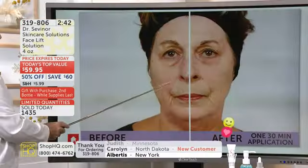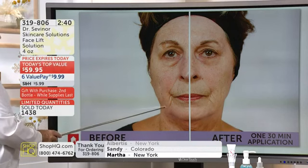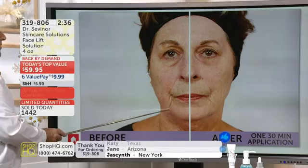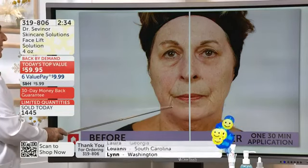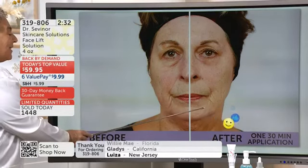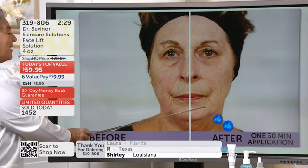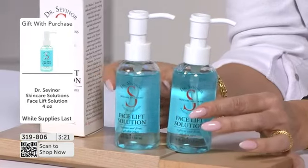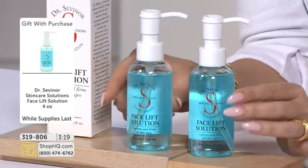As we get older, we have that sad look at the corner of the mouth because it's pointing downward. Look at how you can lift the corner of your mouth with facelift solution. The nasolabial folds are smoothed. It is a Valentine's Day gift — buy one, get one free.